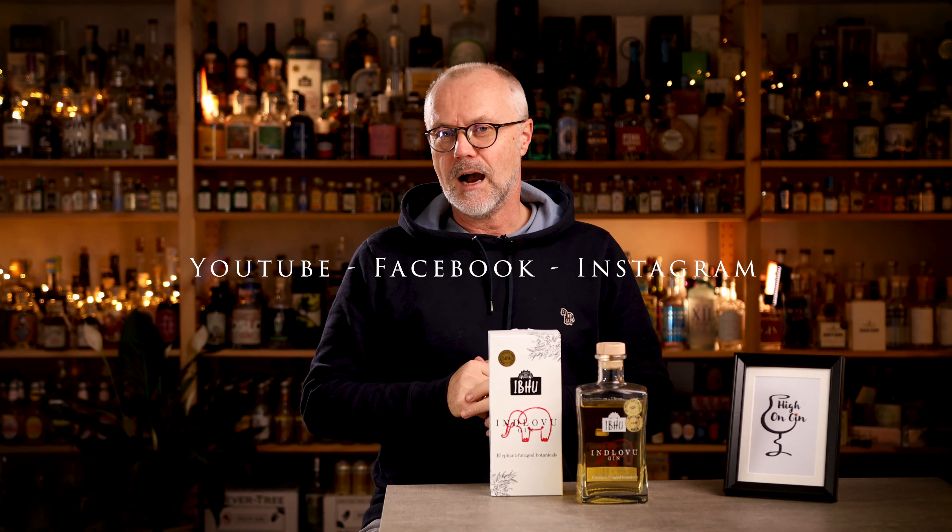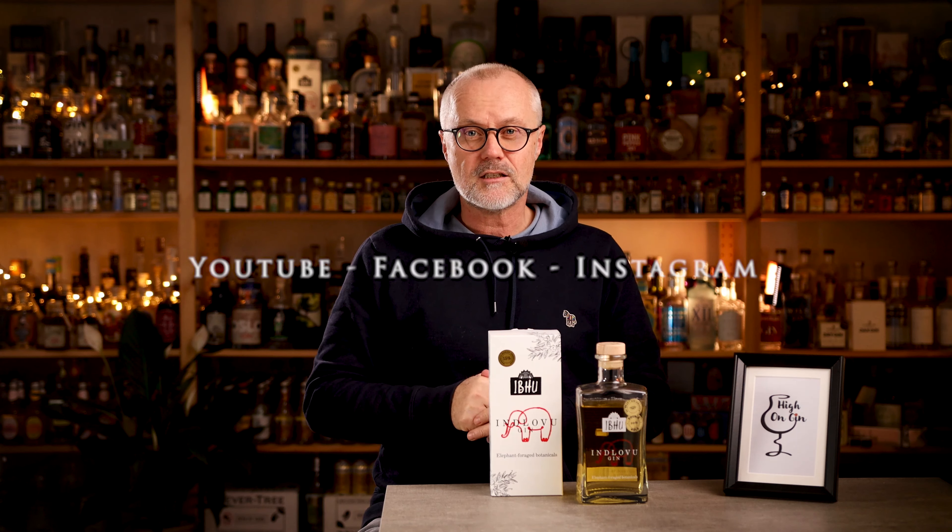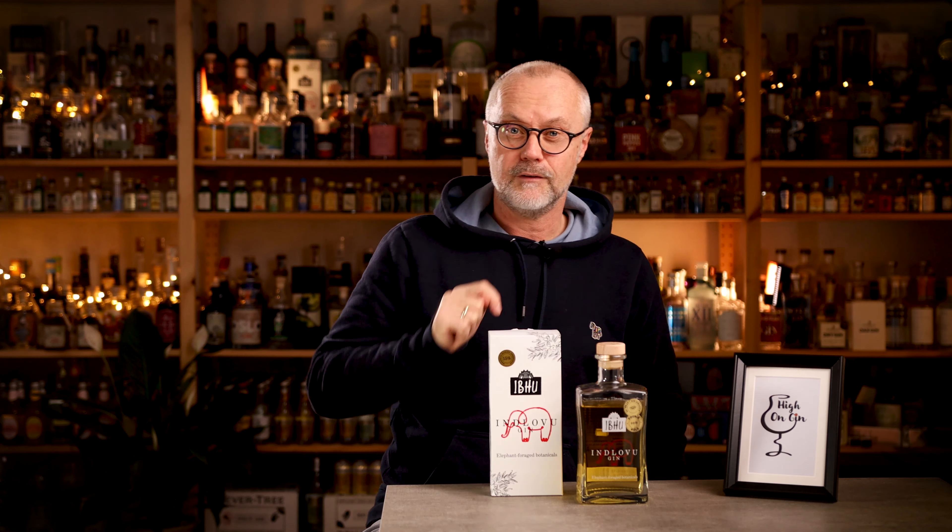So there you have it — my top five gins with unusual ingredients. If you know of gins with weird ingredients, please leave a comment below. I would love to hear how crazy distillers are getting out there, and maybe add to my own collection. Make sure to subscribe to High on Gin on YouTube, Facebook, and Instagram so you won't miss the next episode. And remember: good friends offer advice, real friends offer gin — even with elephant dung in it. See you next time.